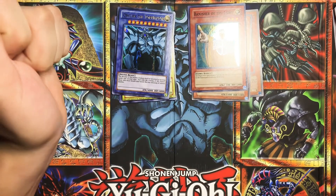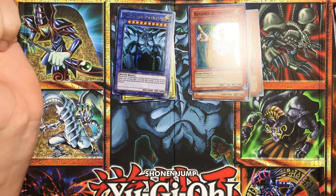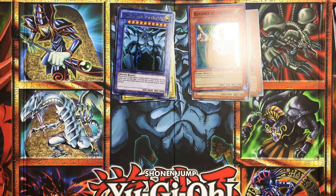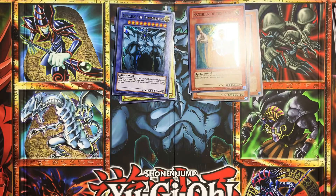Like the video and subscribe to my channel — it will really help me out. If you guys can pick yourself up one of these and you find it, I suggest you pick it up. You get a pretty cool playmat. Thanks for watching.